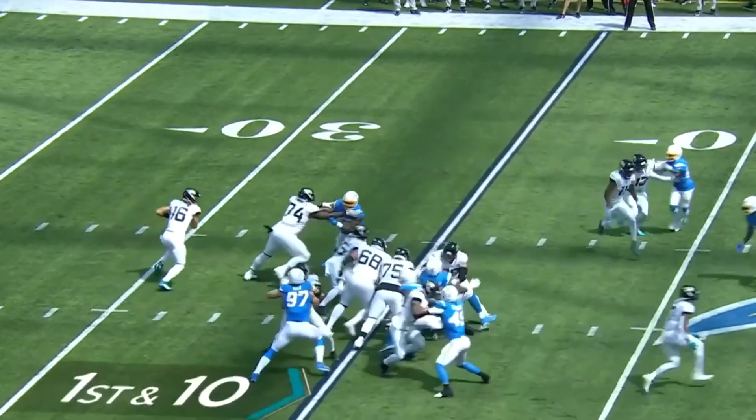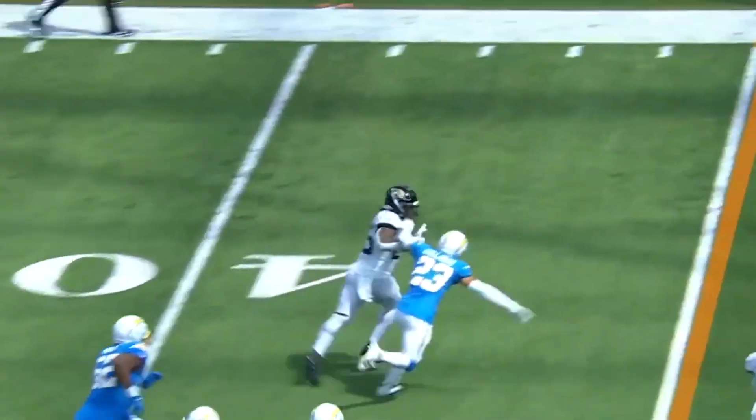James Robinson in the backfield. He gets the handoff, finds running room and breaks to the outside. First down and more across midfield.